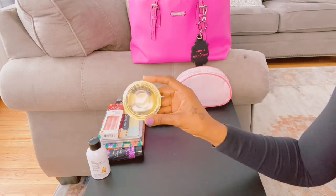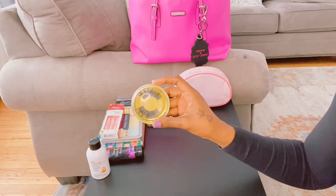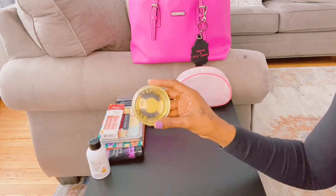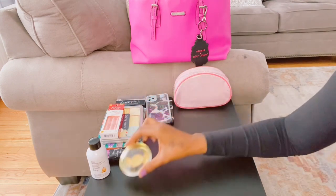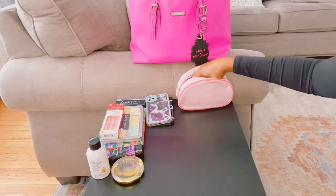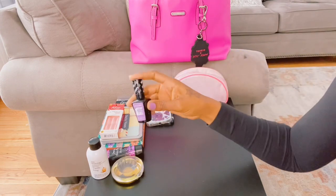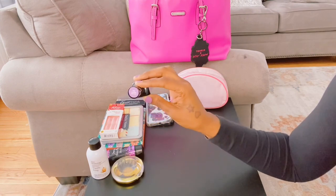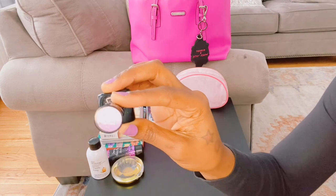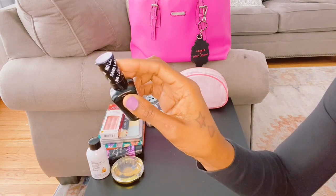I also have my eyelash case. This is good to have just in case you want to take out your eyelashes and put them in the case so they won't get messed up. I have my nail polish — my Wet n Wild One Step Wonder Gel in 'Lavender Out Loud.' It's actually on my nails right now; it's so cute.